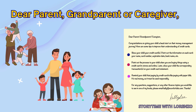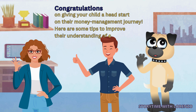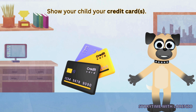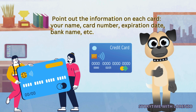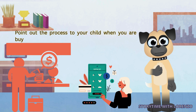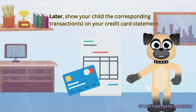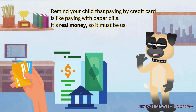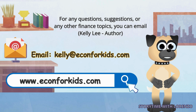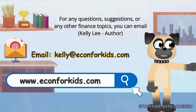Dear parent, grandparent, or caregiver: Congratulations on giving your child a head start on their money management journey. Here are some tips to improve their understanding of credit cards. Show your child your credit cards and point out the information on each card — your name, card number, expiration date, bank name, etc. Point out the process when buying things using a credit card in stores and online. Later, show your child the corresponding transactions on your credit card statement. Remind your child that paying by credit card is like paying with paper bills — it's real money, so it must be used responsibly. For any questions, suggestions, or other finance topics, you can email kelly@econforkids.com. The website is www.econforkids.com.